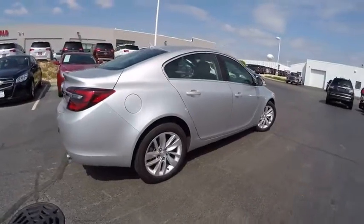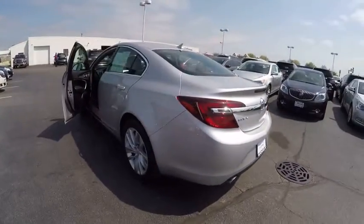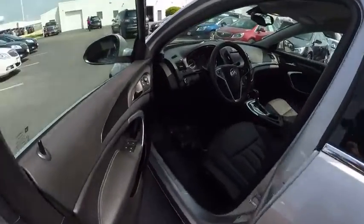Here are some of this vehicle's great options: power driver's seat, heated seats, backup camera, driver's side airbag, driver's side remote mirror, power steering, air conditioning, cruise control, floor mats, and climate control.